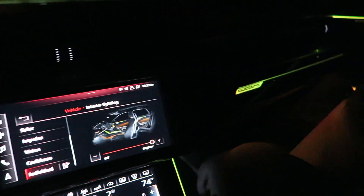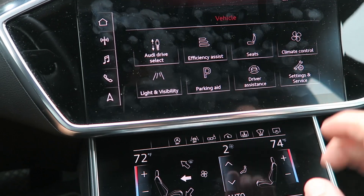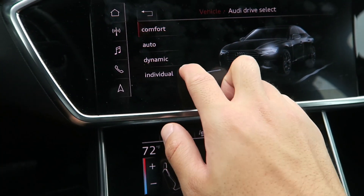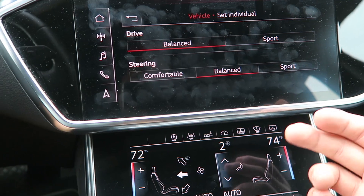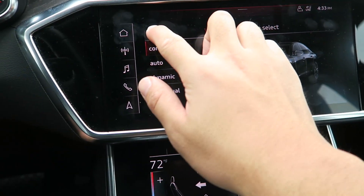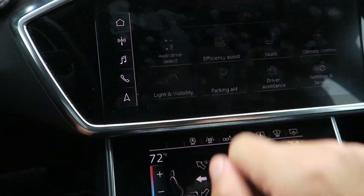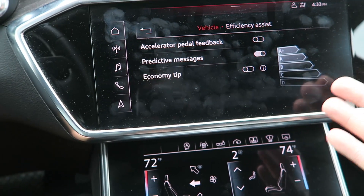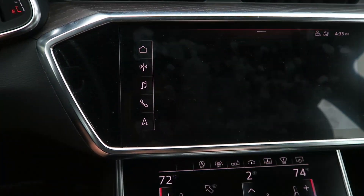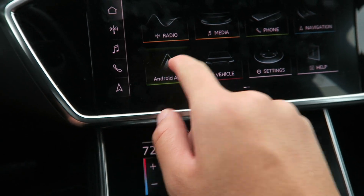Coming back, we have an extra way to control Audi drive select. You can set things and go to Individual — this is just an A6 so we can configure drive and steering between how you want it to feel. Going back: parking, driver assistance settings, climate control, seats, efficiency assist — some interesting stuff like accelerated pedal feedback to help improve your fuel economy.